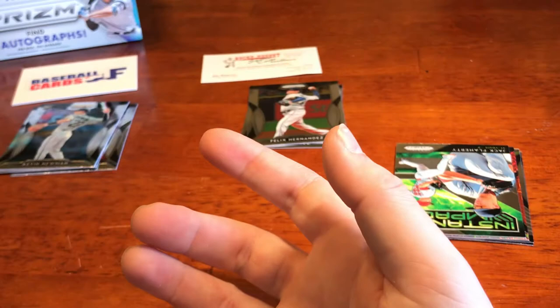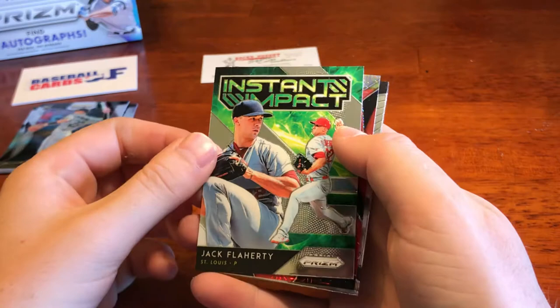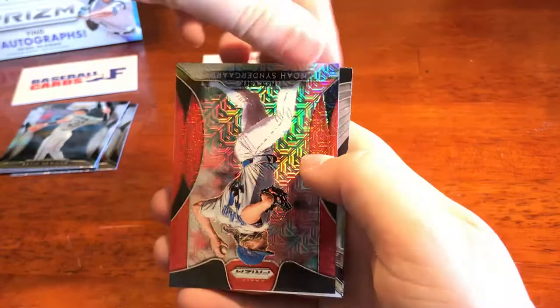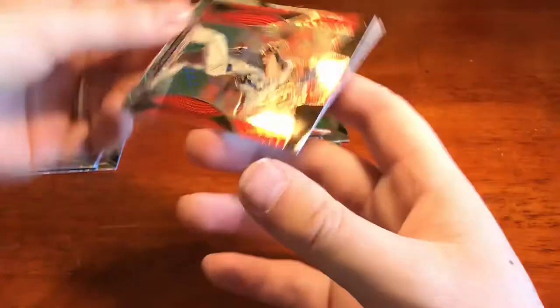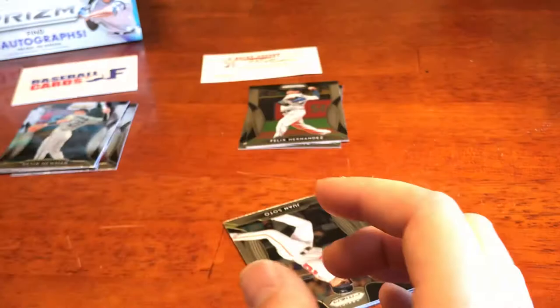We've got a cool insert of Jack Flaherty — I might have to get this Instant Impact off your hands, Joe. Going to put those to the side, see if I can pick up some of these Cardinals. We've got Noah Syndergaard red parallel refractor of some variety. And we're back to base — we've got Juan Soto and Mike Piazza. Good looking product.